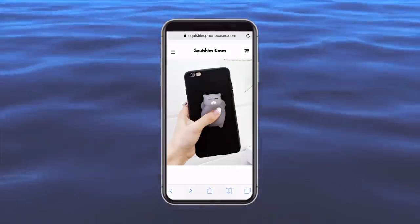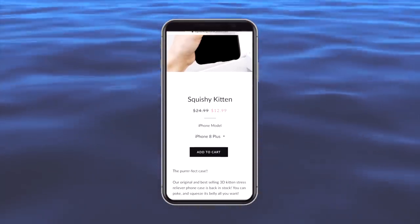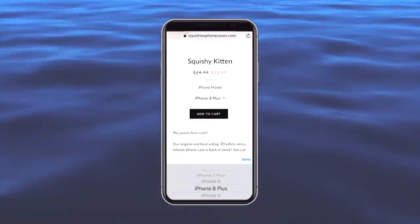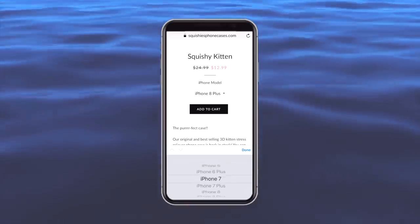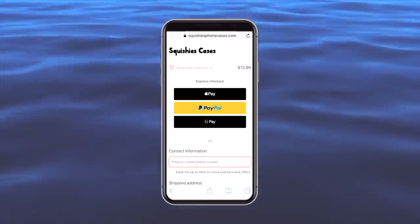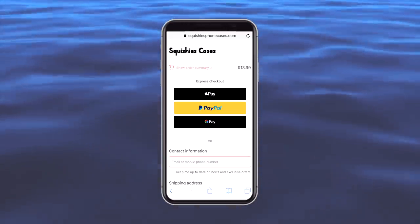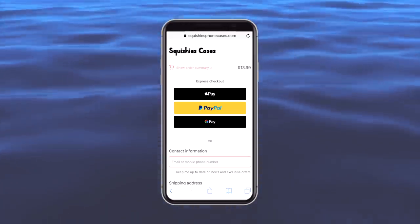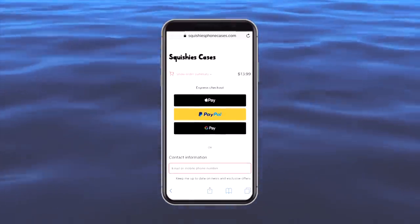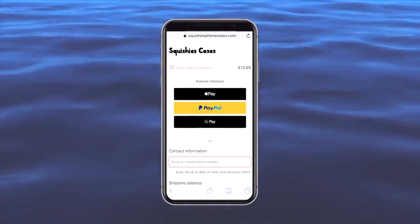This is the page the customer would land on when they hit the link in bio. We got the image of the case, the price showing 50% off, a little description, and you can even choose which iPhone model you have. Here's the checkout page — a lot of people working on Shopify websites forget about the checkout page because you have to edit it separately. You have to add the logo in separately and fix the colors separately. The default color is not very pretty. So I did that — added the logo in — and that's pretty much the website.